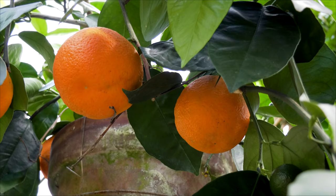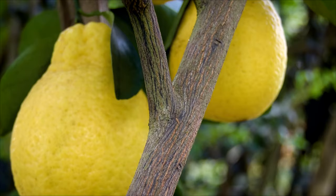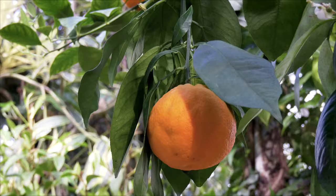We grow quite a few varieties here at Logees and most of them, if not all of them, do very well as indoor plants and container plants. Some of the unusual citrus we grow here have unique characteristics that differentiate themselves from a normal citrus tree or citrus bush as it would be in the home.